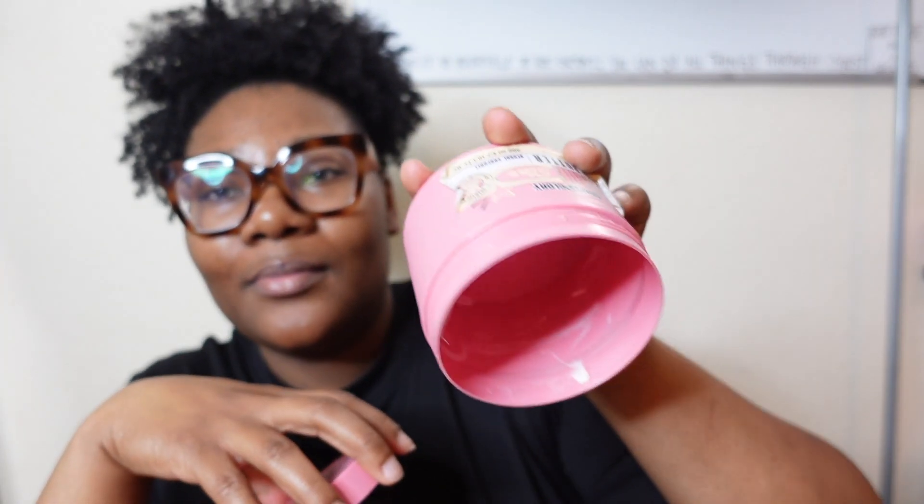My body butter from Soap and Glory — this is the Smoothie Star Body Butter — one of my favorites. FYI, they're no longer selling my Soap and Glory scrub at Ulta anymore for whatever reason. They moved it to CVS and Target and now I can't find it, so I'm highly upset. I'm gonna try to order it on the Walgreens website because I have a little discount code.